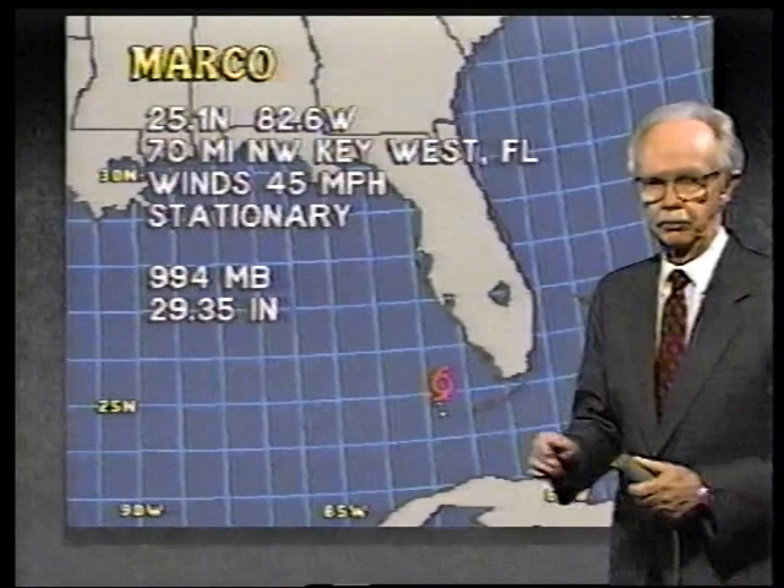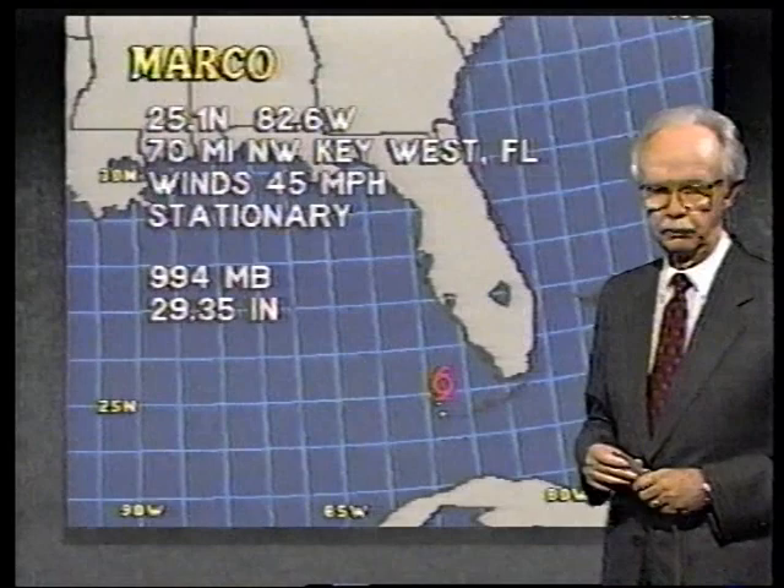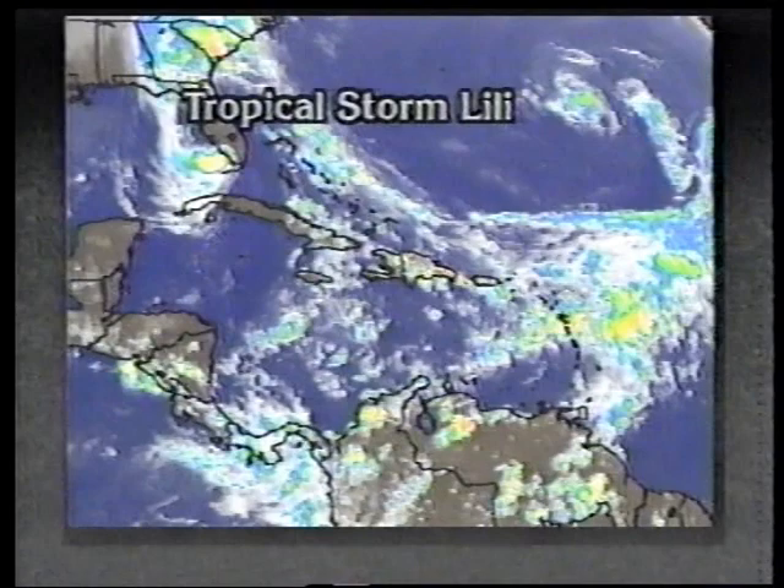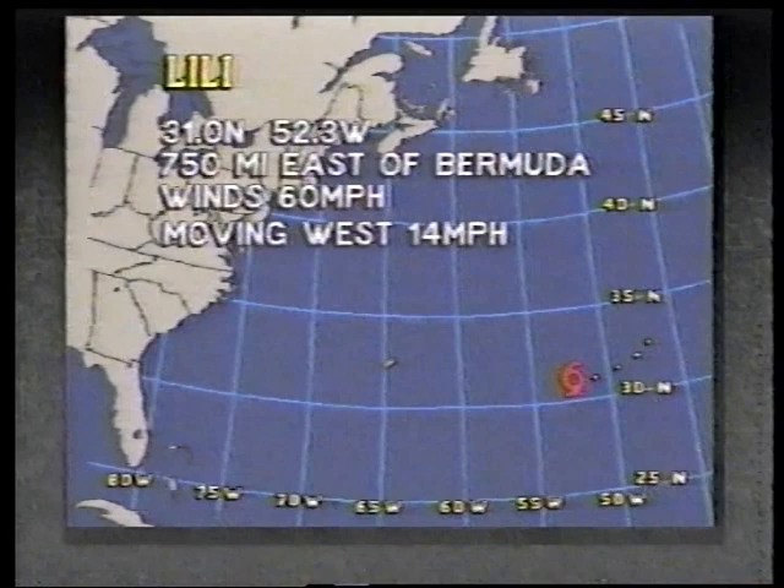Farther out in the Atlantic, we have Lily — that's a pretty good tropical storm. Not much concern yet, but it may be later because it is moving toward the west. It's about 1,600 miles now east of Jacksonville, moving toward the west at about 14 miles per hour. We have a storm out here in the Pacific with 50-mile-an-hour winds moving toward the west-northwest at 12.